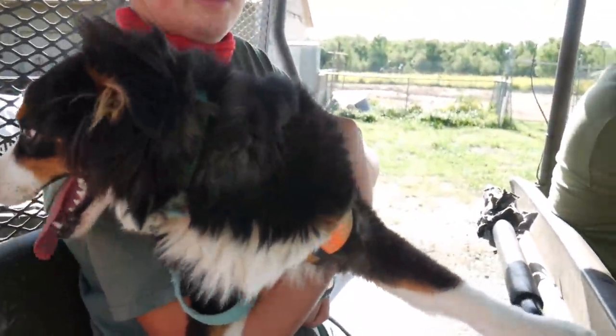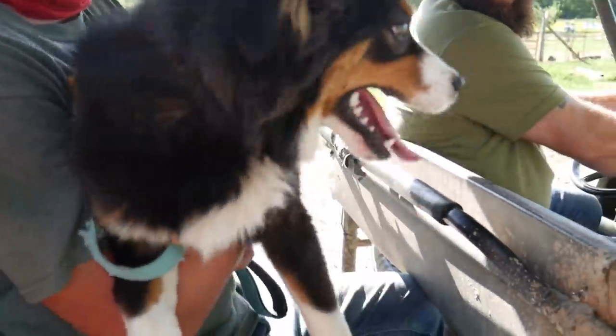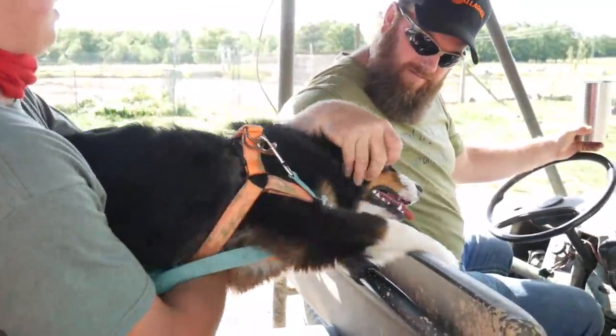Look who else is going — she's excited. Pepper's always excited. She loves her dad too.